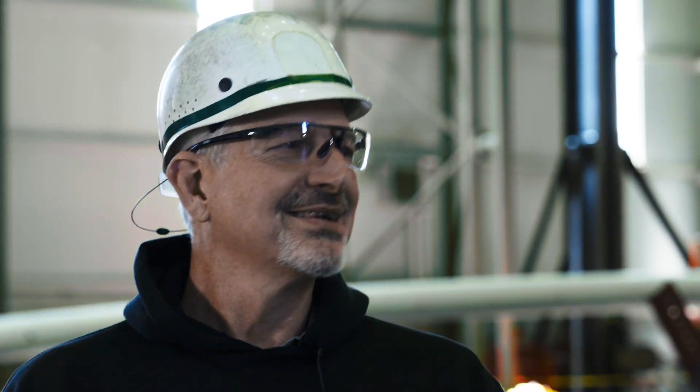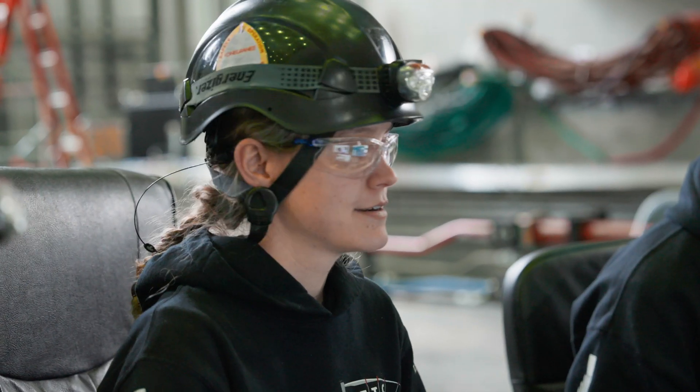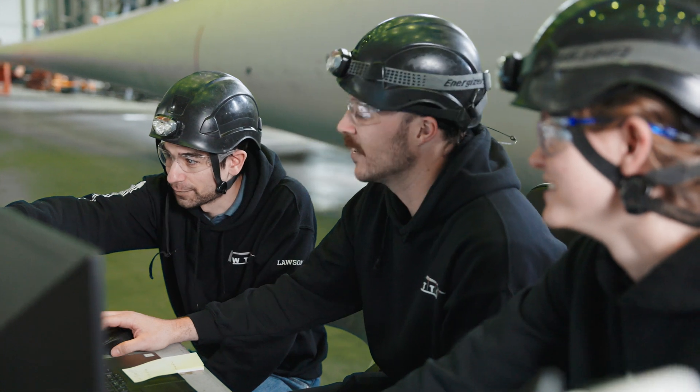There are seven of us on our team. It's such a collaborative environment — you can go up to any of your coworkers and just say, can I get your opinion on this? We are all across the line, so we all have that diverse ability to interact with every part of the project. It's like a small family.